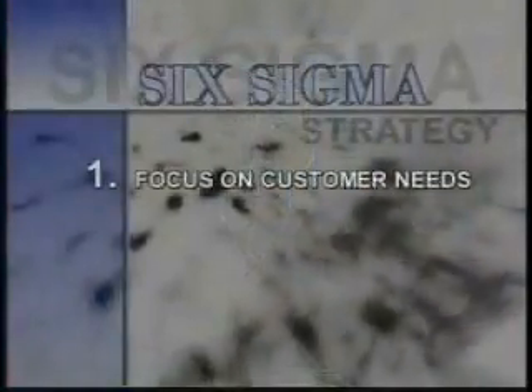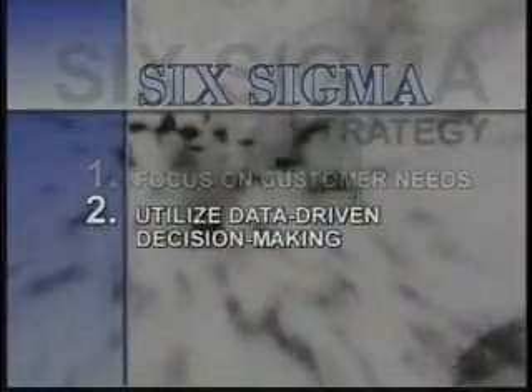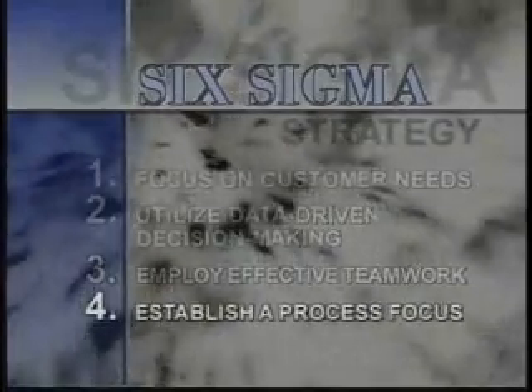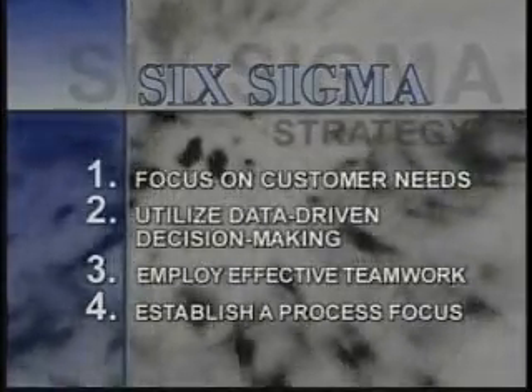Six Sigma embraces tried and true quality principles that have been successful for years. These principles include focusing on customer needs, utilizing data-driven decision-making, employing effective teamwork, and establishing a process focus. Other methodologies can make this claim as well, but Six Sigma brings together both established and new tools, techniques, and practices in a coherent and complete quality methodology.